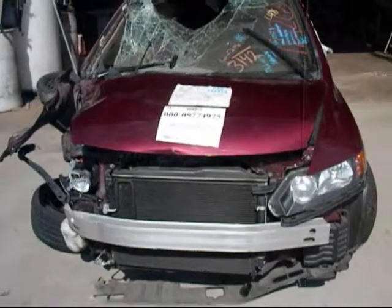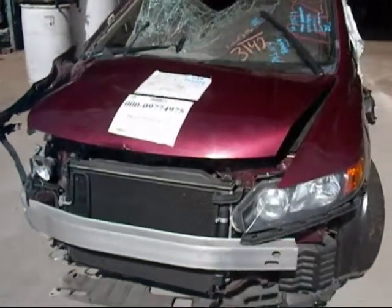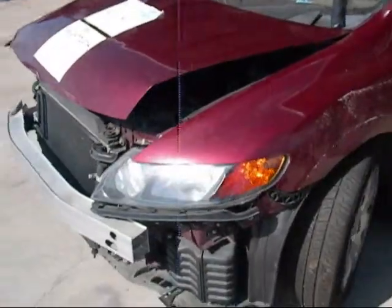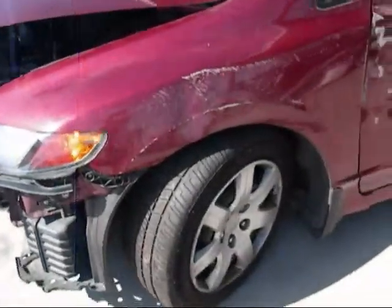Welcome to Fresno Tap Recycling. Today we have a 2006 Honda Civic that was involved in a rollover accident. The hood is no good, the bumper is gone, and the fender is no good.